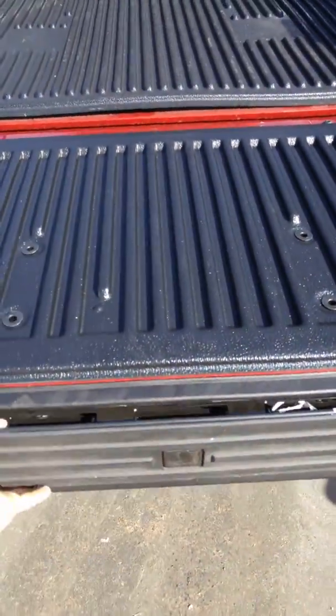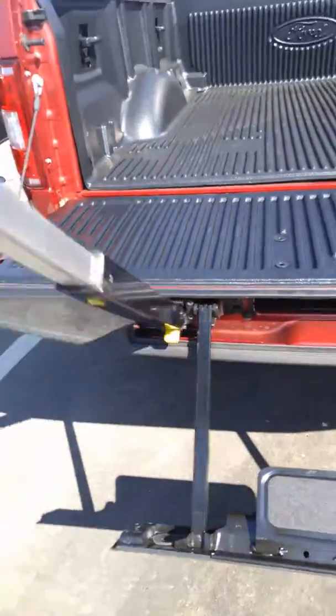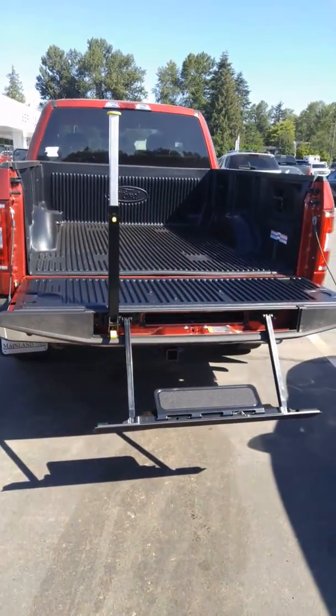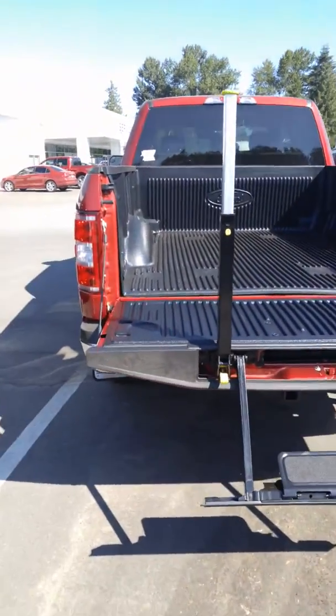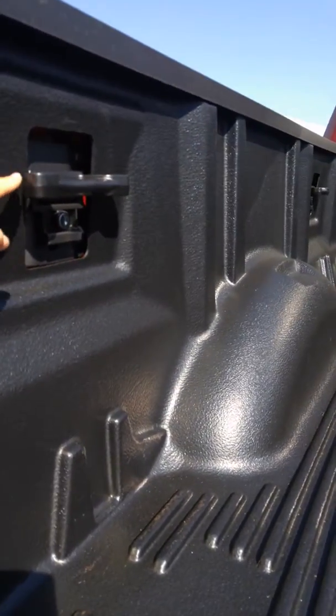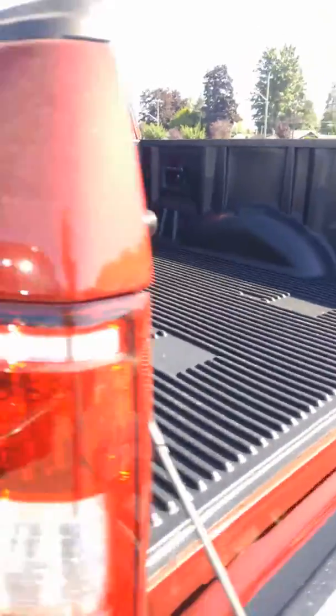I don't know if you've ever seen them — they're pretty cool. They pop out like this and then your handle pops out and then you can go ahead and use your tailgate step. You've got a lined box in there and you've also got tie-downs for ratchet straps or cargo tie-downs. Let's have a look inside.